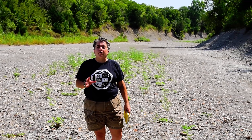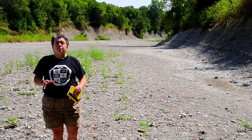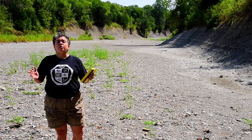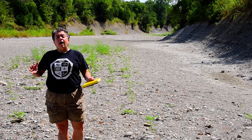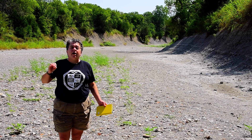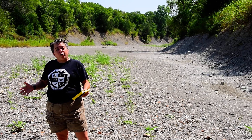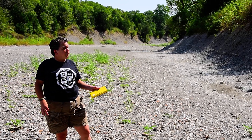Any time we talk about Texas in the Mesozoic, it's important to remember the Western Interior Seaway, which was this sea that cut North America in two. The Western Interior Seaway went all the way from the Gulf of Mexico to the Arctic Ocean. And these rocks were deposited in that seaway.